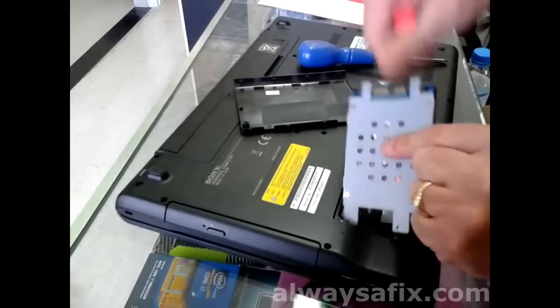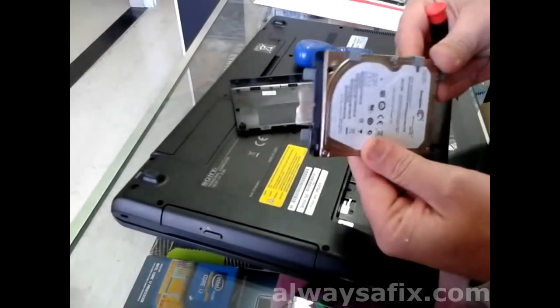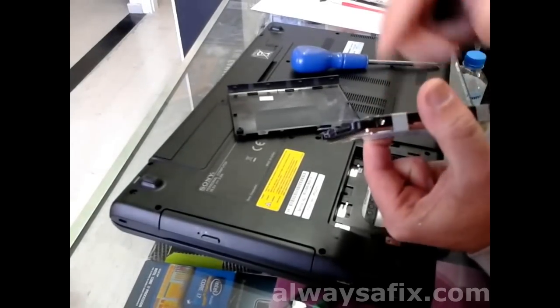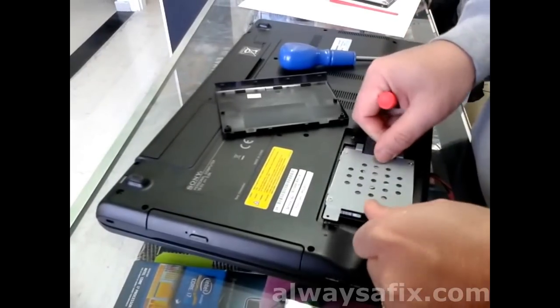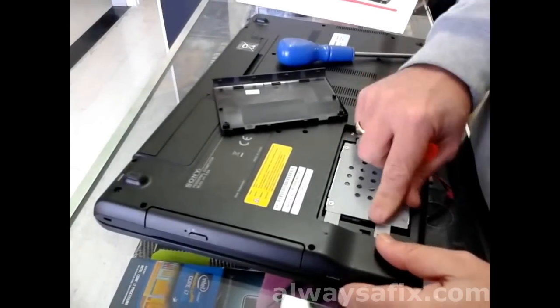It's a matter of sliding it out — and there you go. Remove the mounting screws from this particular bracket, reuse the same bracket, replace the drive, run your recovery discs, and get your computer back to the way it was the day you got it from the shop.